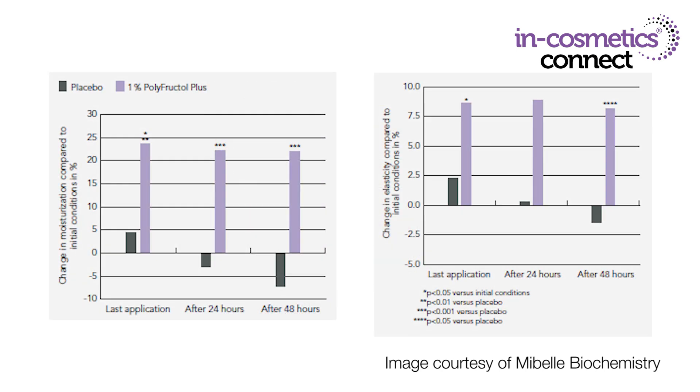In a leave-on product at 1%, it has been clinically proven to improve hydration, firmness, and trans-epidermal water loss reduction. It's also improved elasticity and smoothness of the skin. You can see these results occur after using for about 14 days and last even 48 hours after the last application. In leave-on products use this material at around 1%, and in wash-off products at 5%, to get clinically proven results. It's water-soluble so it goes easily into your formulas, but should be added after high-temperature processing and the product has cooled below 40 degrees. It's stable over a pH range of 4 to 8, so it's very easy to incorporate into all types of personal care products.